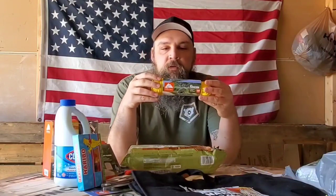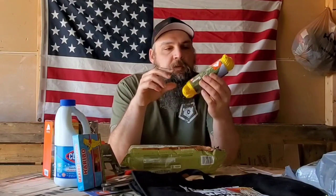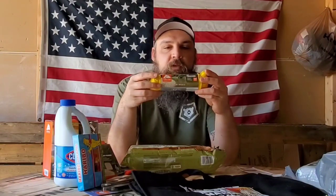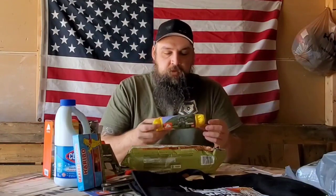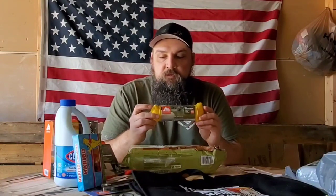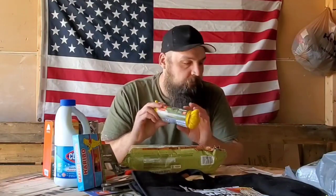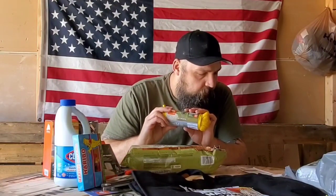Moving on, I went and bought 550 paracord, 100 feet. This will be enough that I believe I can use it for all sorts of things — everything from building a shelter, to cordage for trapping, fishing, all sorts of things. 100 feet is quite a lot. The color kind of stands out, so not really good for OPSEC, but this will get the job done.